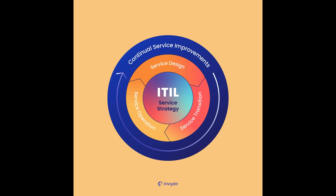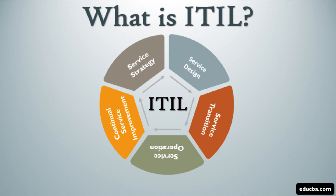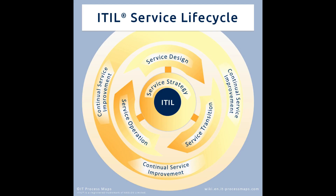The first phase is Service Strategy. This phase focuses on defining IT service strategies to meet business requirements and goals. It involves understanding customer needs and the organization's long-term plans to create value-driven IT services.